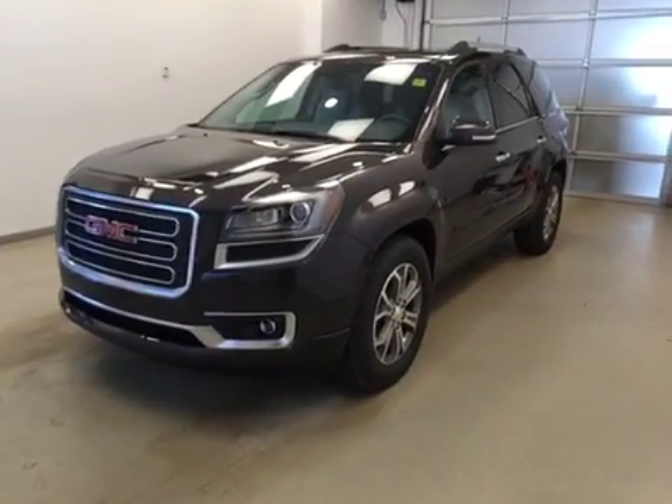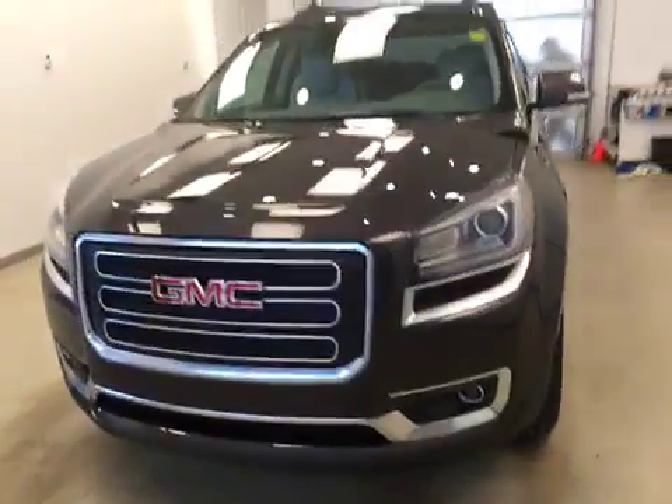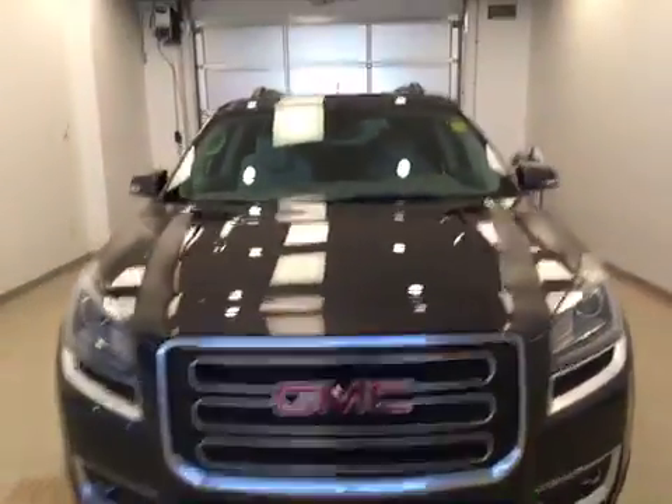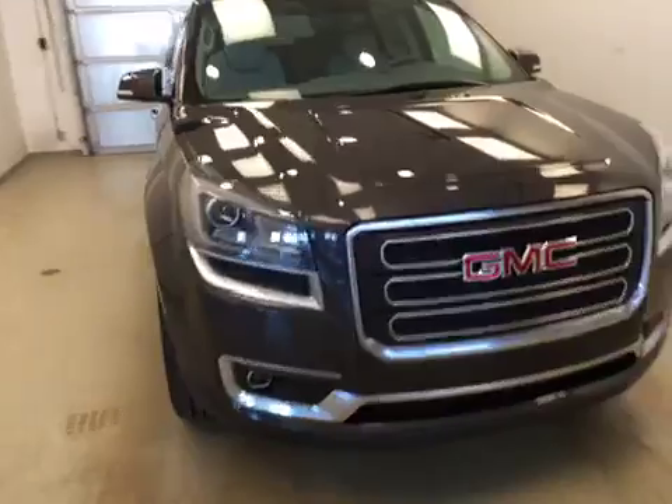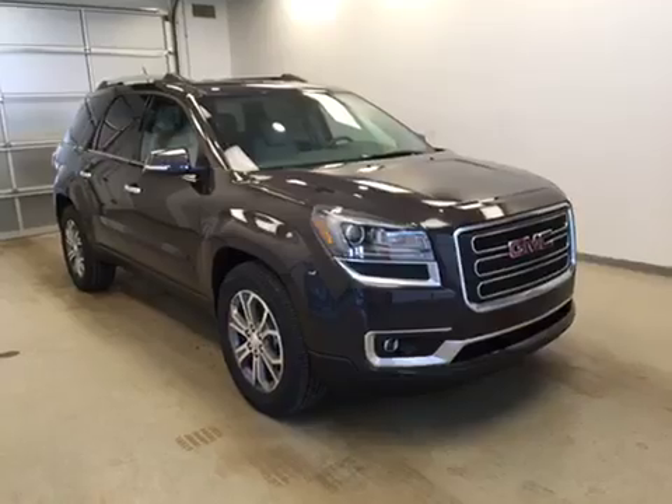Today you've selected stock number 167074 and you are checking out this 2016 GMC Acadia. Our color is iridium metallic.